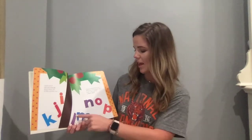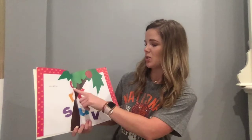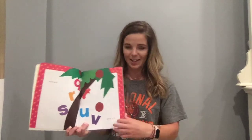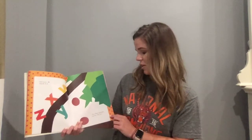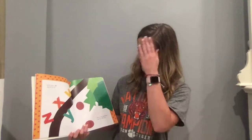Chicka Chicka Boom Boom, will there be enough room? Look who's coming — L M N O P. And Q R S and T U V. Still more — W and X Y Z. The whole alphabet up the — oh no!